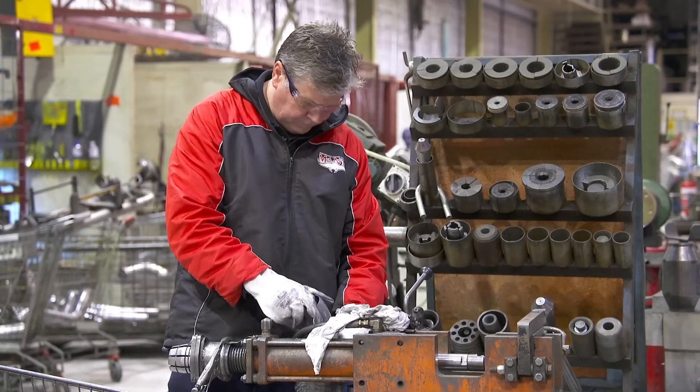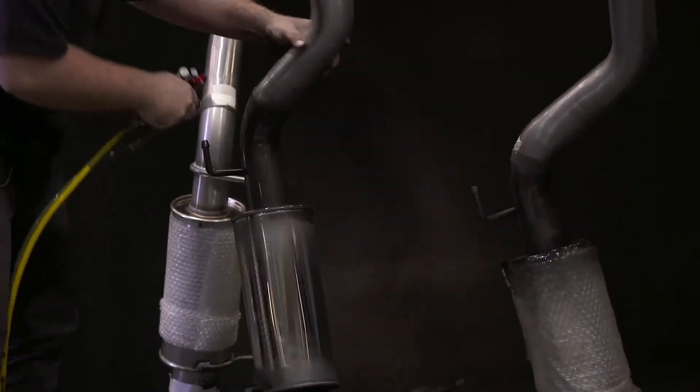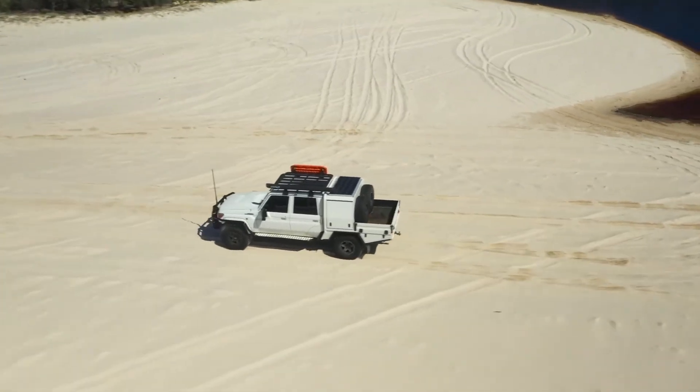Two and a half inch is the perfect pipe size for all NA applications, and they pick up really good gains. Put a set of extractors and a two and a half inch system on and they go pretty good. So to summarise: big is better when you're talking turbo diesel, up to a point — not really much gains going over three inch. And big is not better when you're talking naturally aspirated, so stick with two and a half.